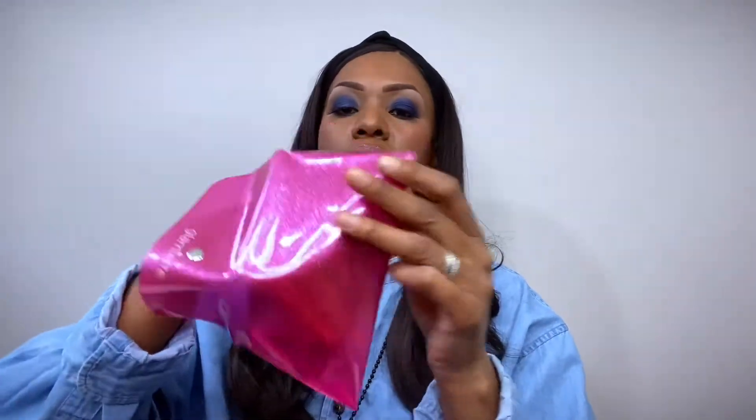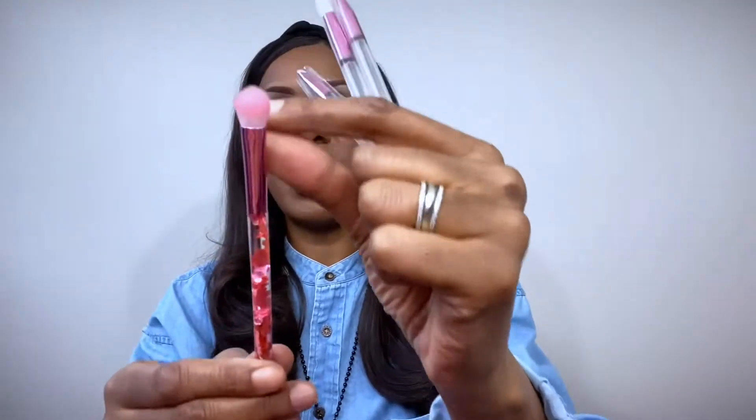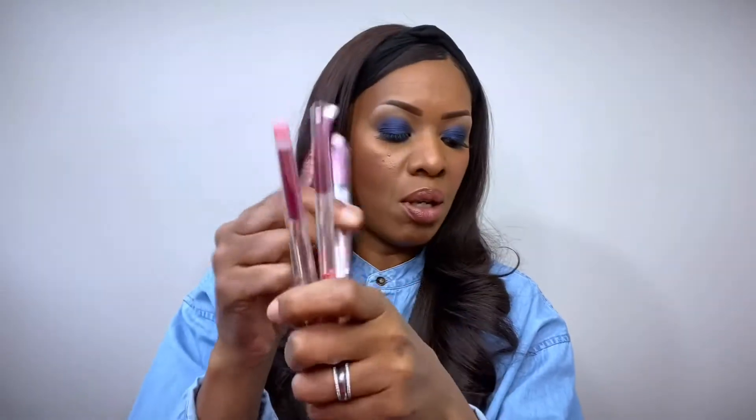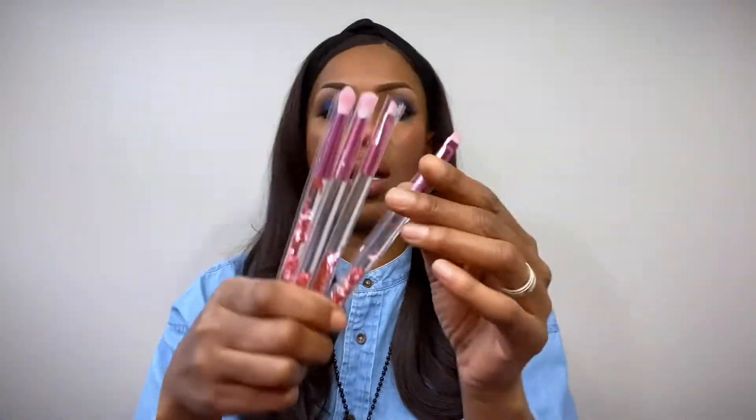Next up, it looks like a brush set. It's the Glam Her Pink Luxe Glitter Eye Brush Collection, priced at $29.95. Opening it up, we have these cute little brushes with glitter on the inside of the handles. They appear to be synthetic. They are super cute, but these are probably not brushes I would personally use — I'll give them away to someone just starting out in makeup.